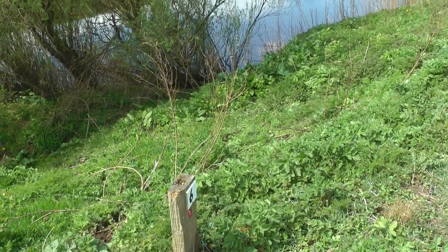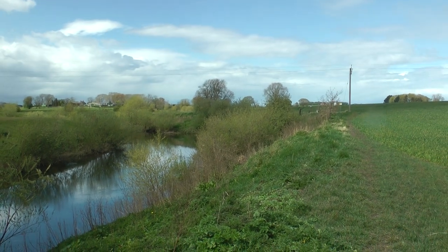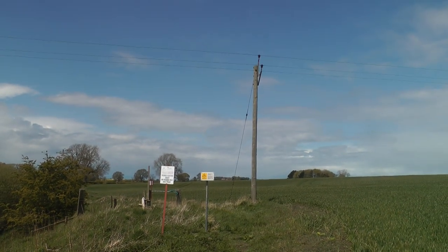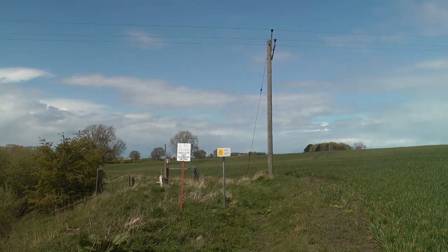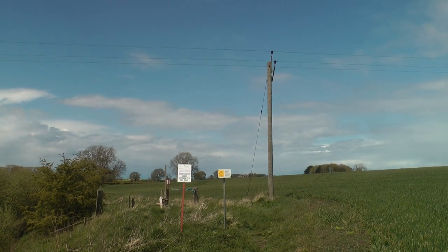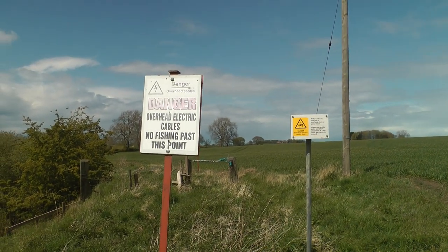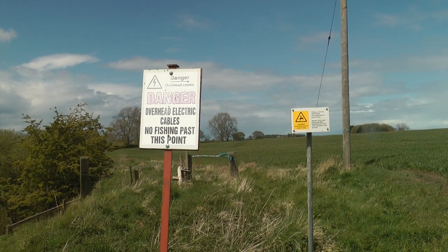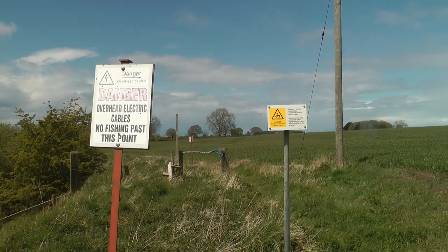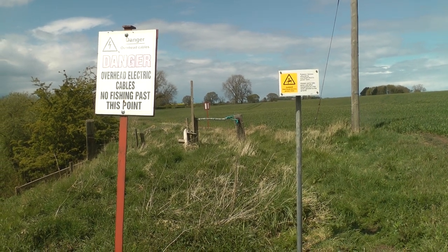I'll make my way up to peg one, which is where those big trees are, and then come back down. At this point there's one of these power lines where you go over this stile, so you have to be careful if you're carrying a long rod upright. There is a sign here: 'Electric cables, no fishing past this point.' I think it means between this point and that sign over there — no fishing under the wires.